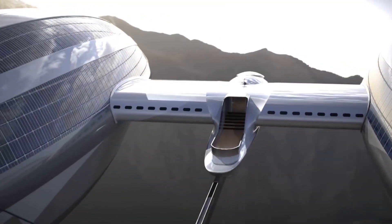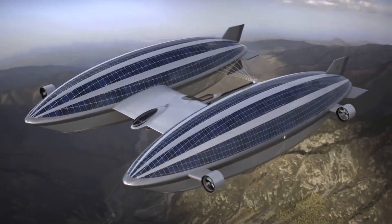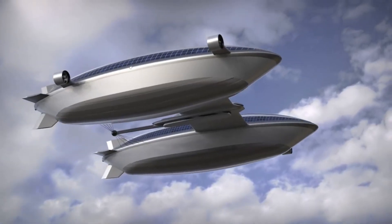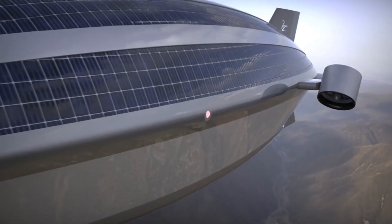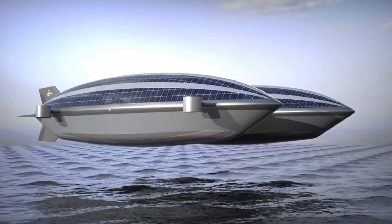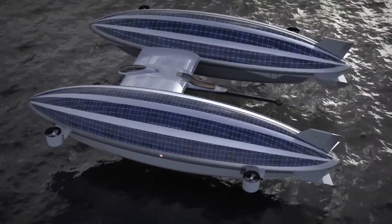The AirYacht V2 may be powered by solar panels and ultralight batteries. Due to the fact that it is a conceptual design, no set price has been established. Nevertheless, comparable opulent vessels can be purchased for approximately 120 million dollars.